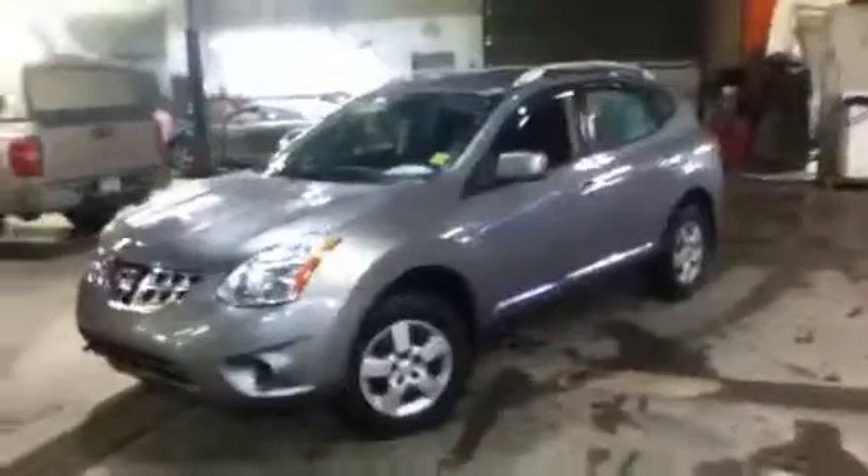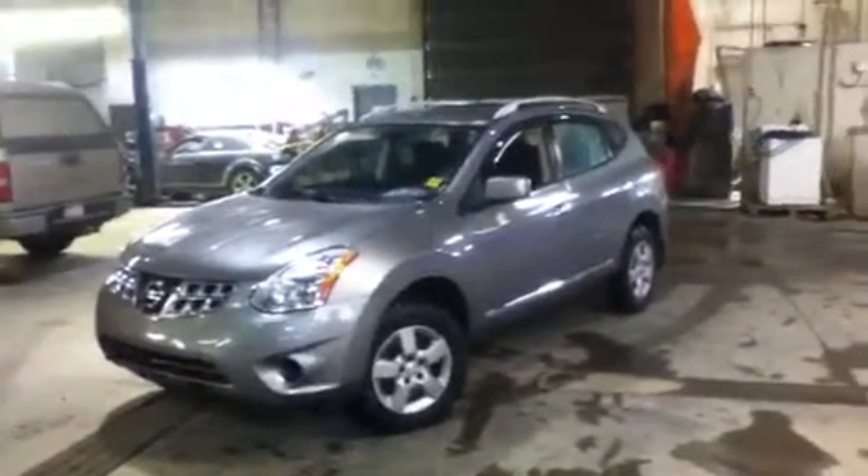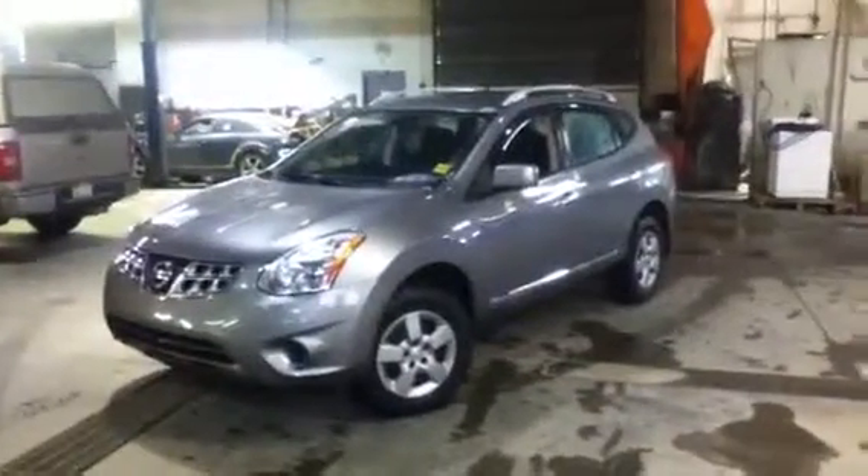Phil, again this is the 2012 Nissan Rogue that you had inquired about. We'd love to have you down for a test drive. If you have any questions or concerns, you can give me a call at any time at 780-665-5224. Thanks so much for watching.